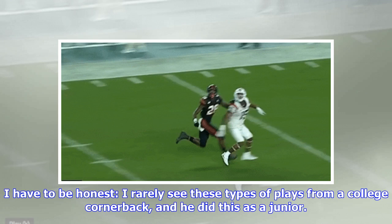I have to be honest, I rarely see these types of plays from a college cornerback, and he did this as a junior.